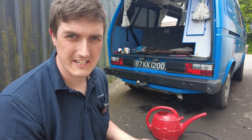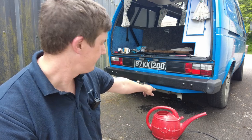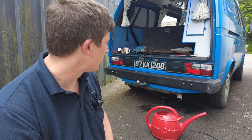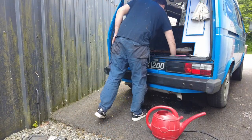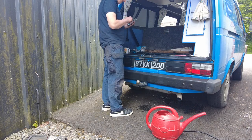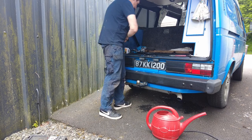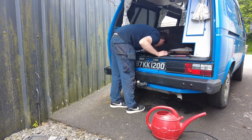Everything is looking good. The puddle underneath it is just from when I was pouring water into the engine and it spilled everywhere. The engine is hunting a bit — let's have a look. Still coming up with no faults on the scan. Hunting I can live with.